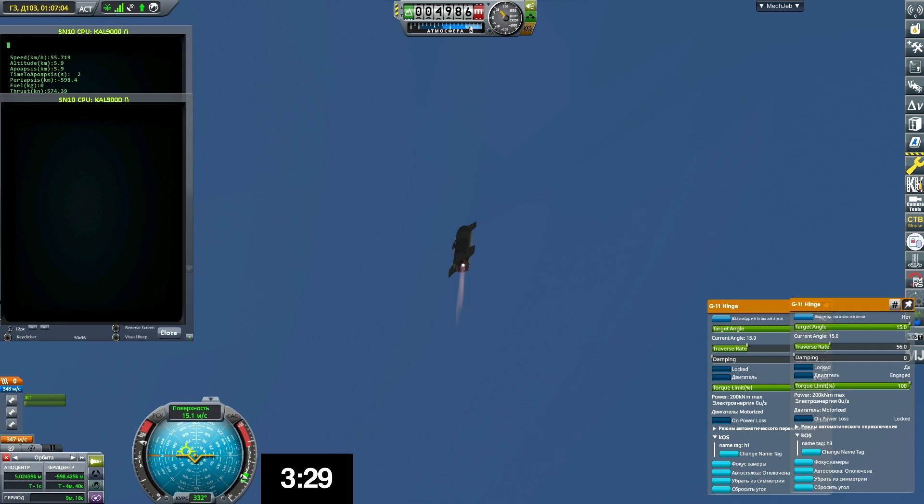Coming up on T-plus four minutes, we're at 10 kilometers. We've gone into the hover — we're still being powered by the single Raptor engine.